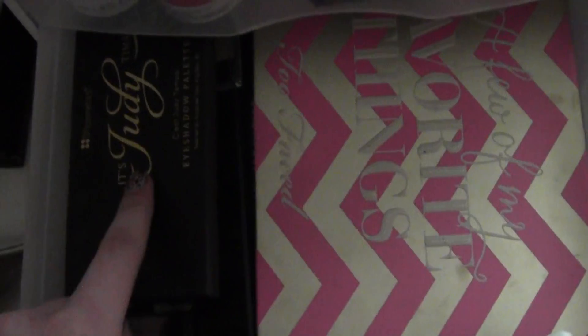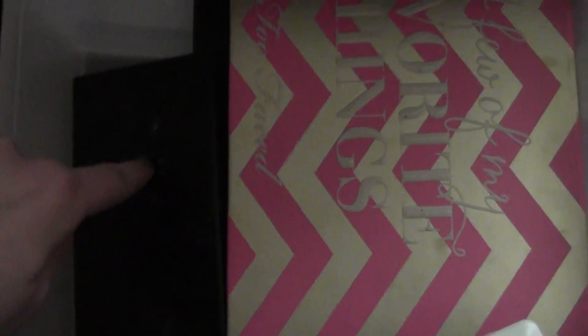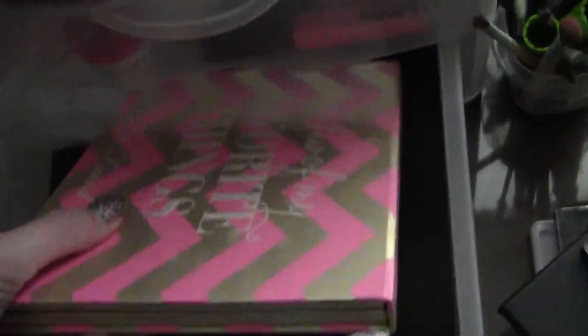My little Too Faced palette and a MAC palette that I made. On the side I have my Itch Judy Time palette, a little one from Wet n' Wild, Jessie's Girl, NYC, my Sleek palette, and then beneath all the other palettes I have my Too Faced palette and my Coastal Scents original palette.